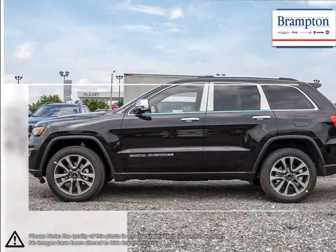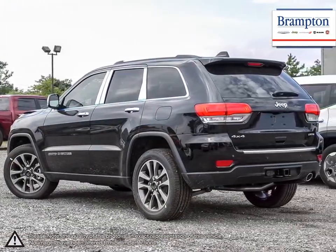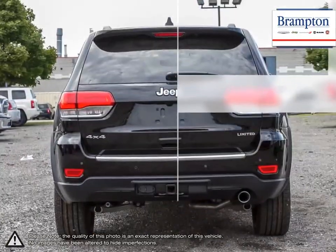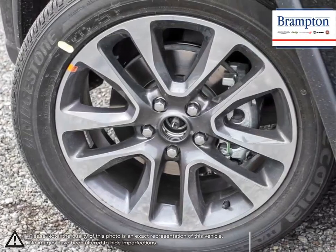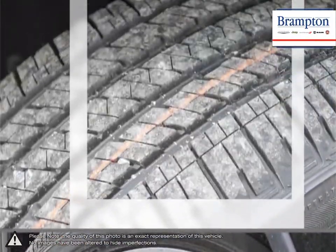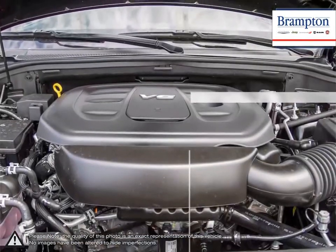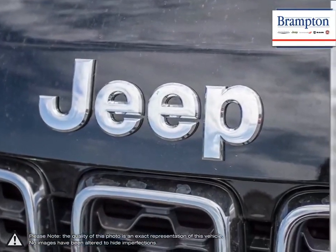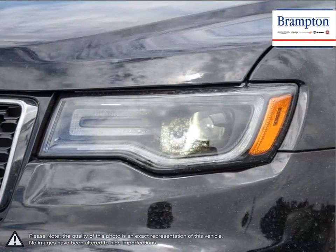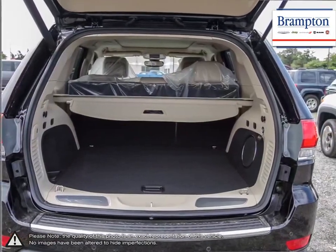With its impressive fuel economy, aggressive sporty SUV styling, upscale interior, luxurious seating, easy to use technology, and fantastic off-road ability, what's not to like? Its interior has more than enough room for five people plus loads of cargo space. The Grand Cherokee is Jeep's crown jewel, and it shows whether tearing up rugged terrain or cruising the highway and city streets. As one of the best SUVs available, the Grand Cherokee does not disappoint.